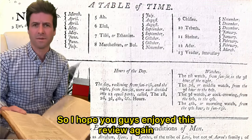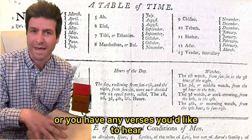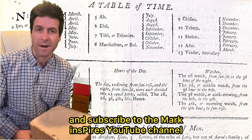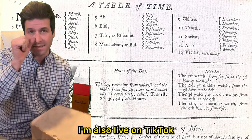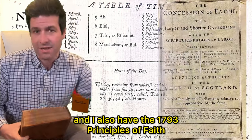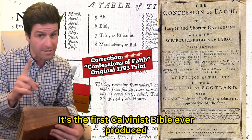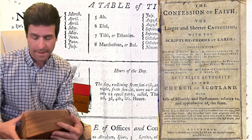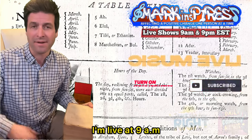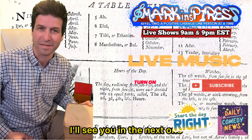I hope you guys enjoyed this review. Anytime you want to see this or have any verses you'd like to hear, I'm happy to read it for you. Just reach out to me and subscribe to the Mark Inspires YouTube channel. I'm also live on TikTok and I drop content here all the time. I also have the 1793 Principles of Faith, which is a Calvinist Bible — the first Calvinist Bible ever produced. I'm happy to read more for you. I'm live at 9 a.m. and 9 p.m. Eastern Standard every day of the year. Thanks so much, I'll see you in the next one.